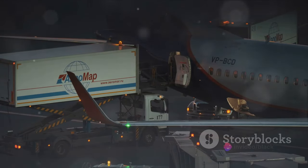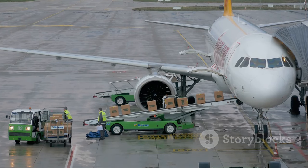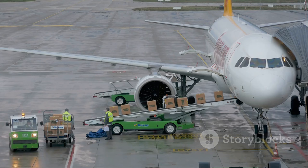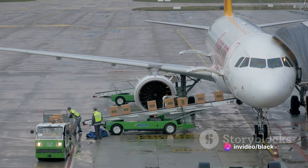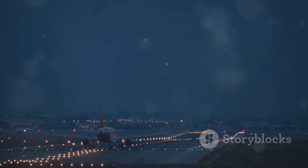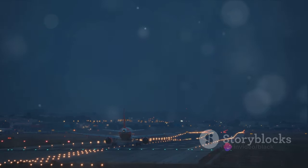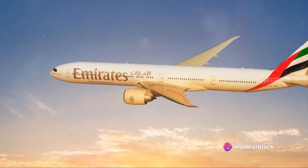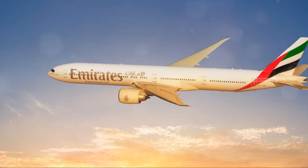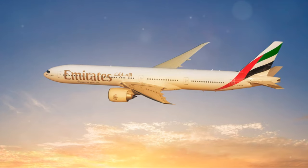The Boeing 777 also shines in the realm of freight operations. Its dedicated freight variants, such as the 777F, offer airlines the ability to transport substantial cargo loads over long distances. This versatility is yet another reason why the 777 continues to be in high demand, even in the face of newer, more advanced aircraft models. Despite the emergence of newer aircraft models, the Boeing 777 remains a popular choice for airlines worldwide, due to its versatility, reliability, and cost-effectiveness. It's not just an airplane — it's a testament to human ingenuity and the spirit of exploration. The 777 in many ways embodies what makes aviation so fascinating and vital to our interconnected world.